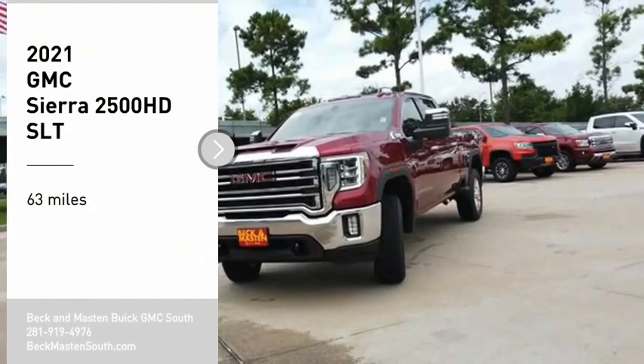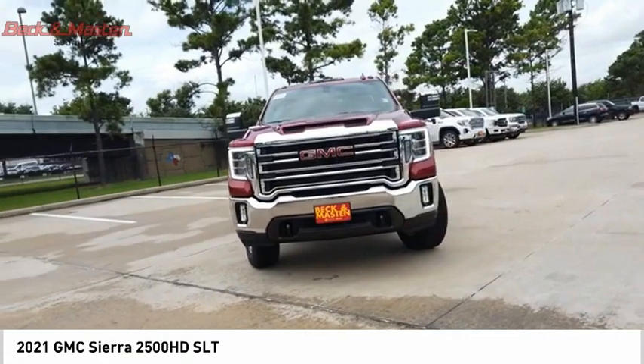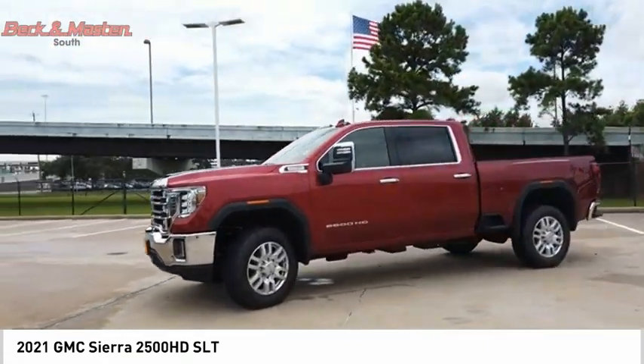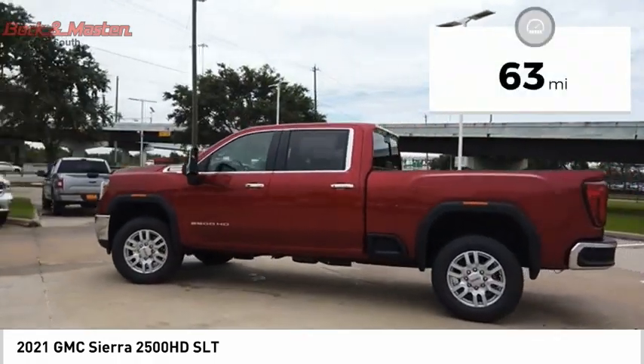Looking for the right vehicle? Check out the 2021 Sierra 2500 HD. The GMC Sierra 2500 HD has all your workhorse basics covered. No worries here — this vehicle has less than 100 miles.